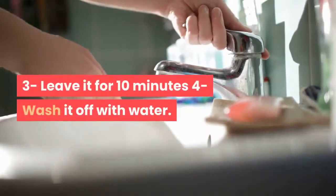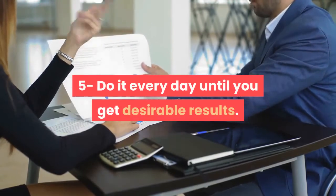3. Leave it for 10 minutes. 4. Wash it off with water. 5. Do it every day until you get desirable results.